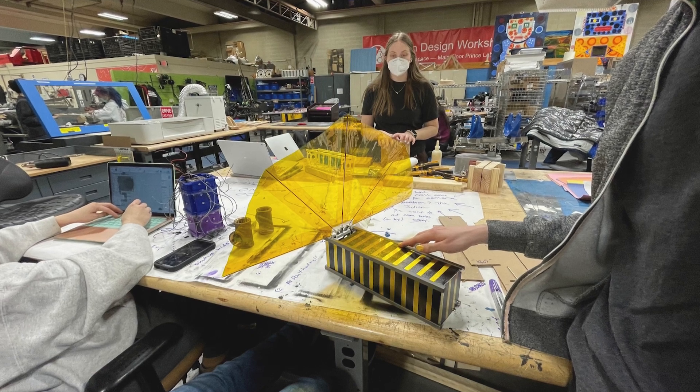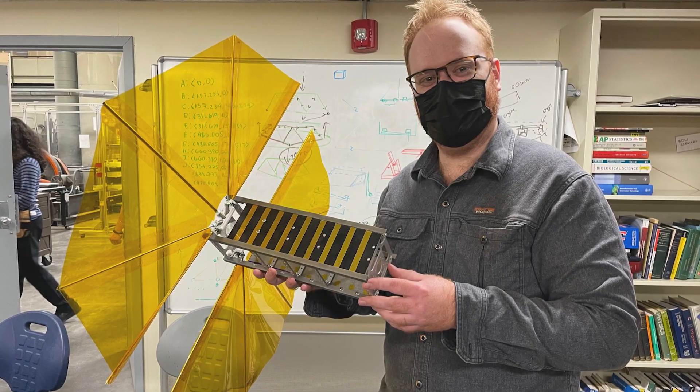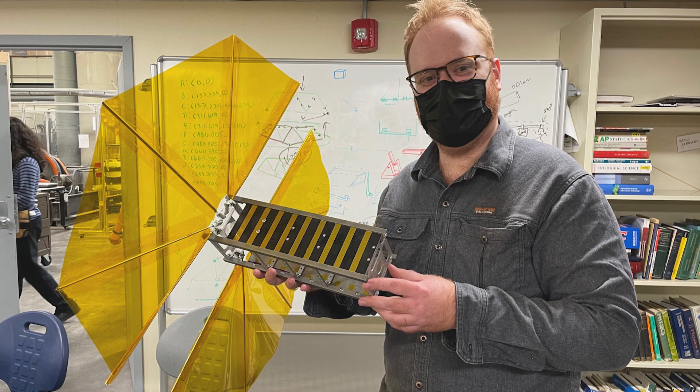In principle, you would have ten times less space junk if everybody came down in three years instead of 30 years. That's exactly what Spudnik was designed to do — to bring down satellites faster with a low-cost mechanism called a drag sail.